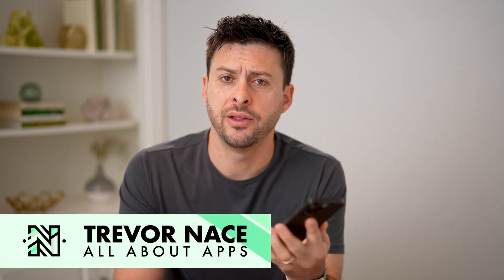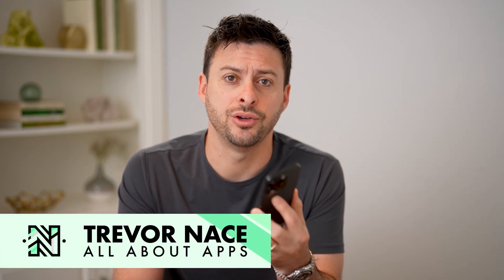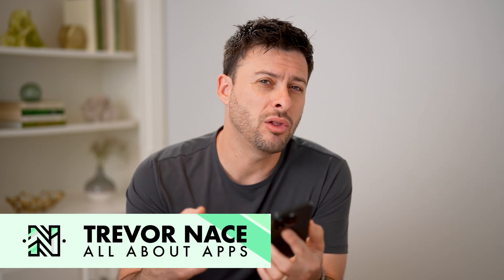Hey guys, Trevor here. In this video, I'm going to show you how to check your Netflix password while logged into your TV. It's pretty quick and easy, so let's jump right in.